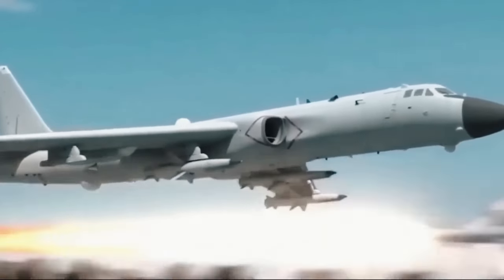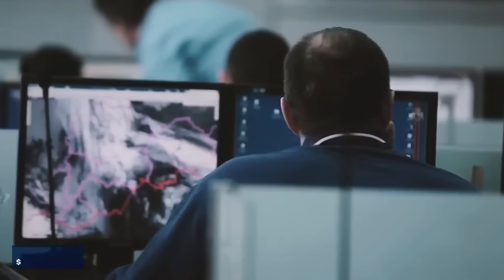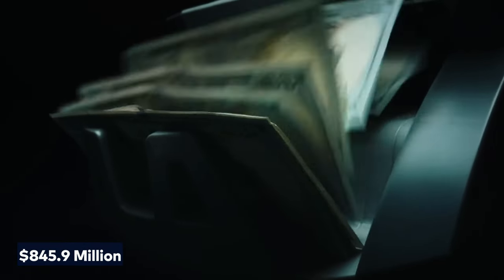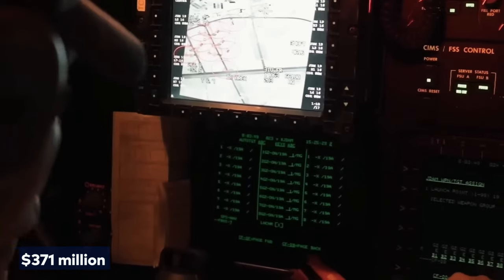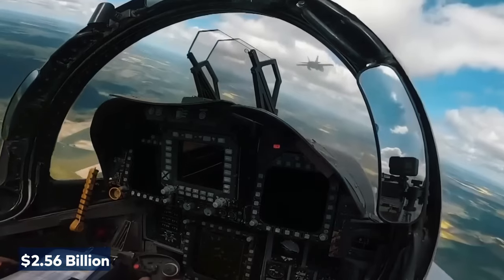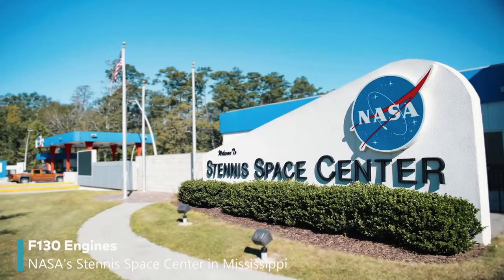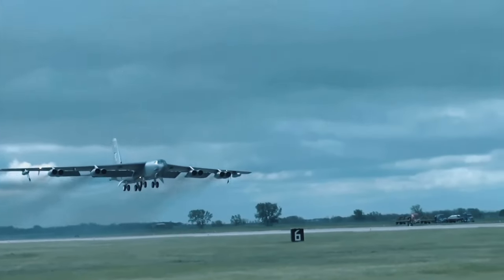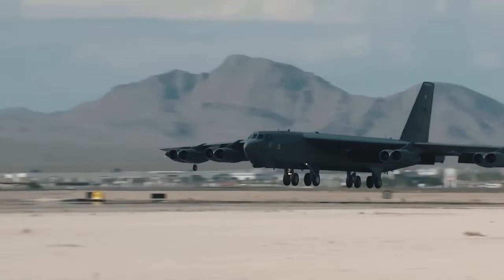Their ability to strike swiftly and precisely deep into enemy territory reshapes the dynamics of warfare. Financially, the Air Force plans to invest nearly $3 billion in B-52 upgrades. A significant portion — $845.9 million — will go towards the radar upgrade, with an additional $371 million allocated for research and development. The re-engineering program, funded with $2.56 billion, will peak at $650 million for engines equipped with Rolls-Royce F-130 engines. Rolls-Royce has initiated testing of the F-130 engines at NASA's Stennis Space Center in Mississippi, aiming for a 30% improvement in fuel efficiency.